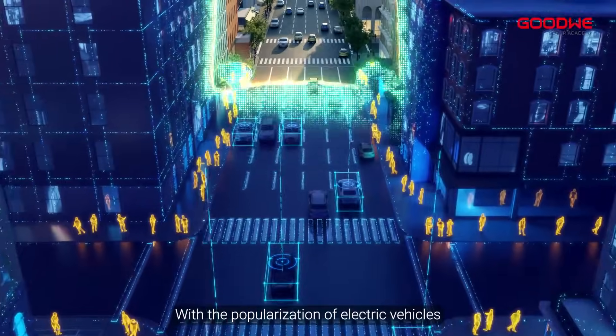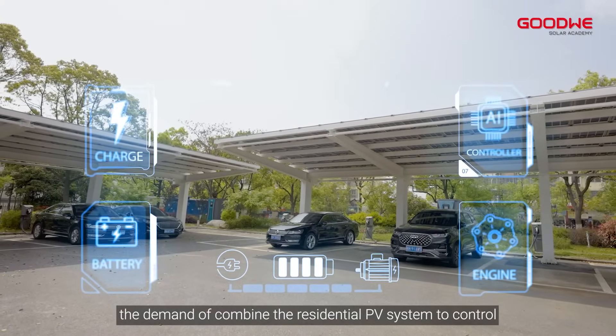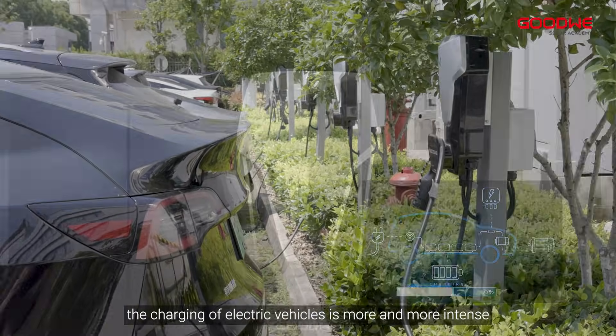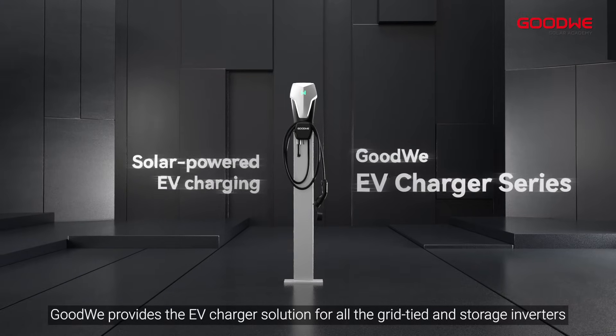With the popularization of electric vehicles, the demand to combine the residential PV system to control the charging of electric vehicles is more and more intense. Goodwee provides the EV charger solution for all grid-tied and storage inverters.